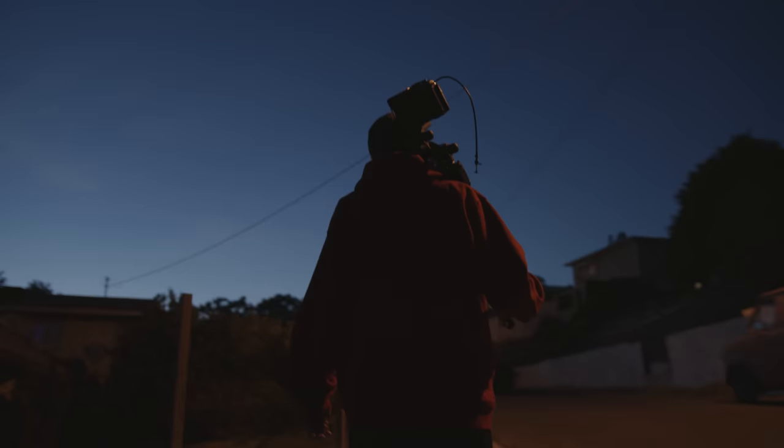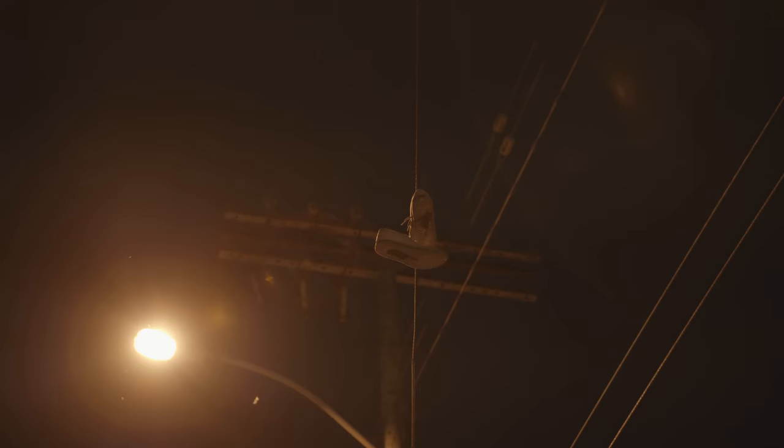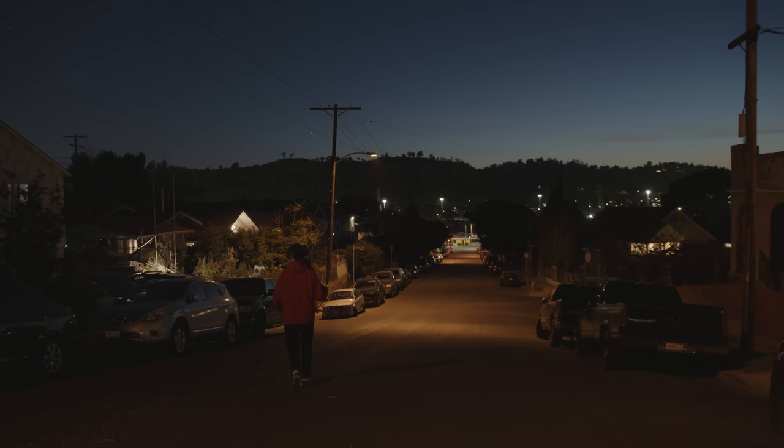As the light started to fade and it got a little bit darker, we headed further east to explore some more residential neighborhoods during the night. It was a really nice warm summer evening, and I personally hadn't shot night photos yet since moving to L.A., so I was really excited to do that.